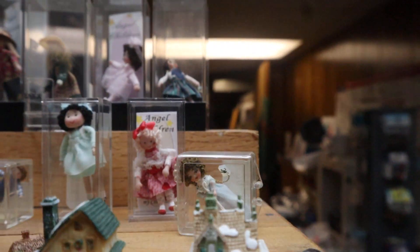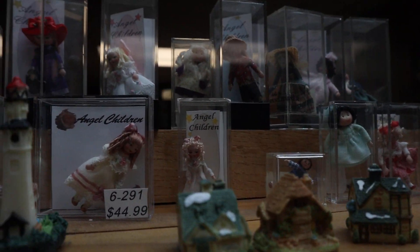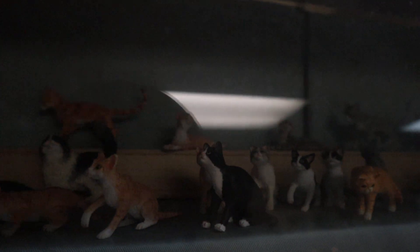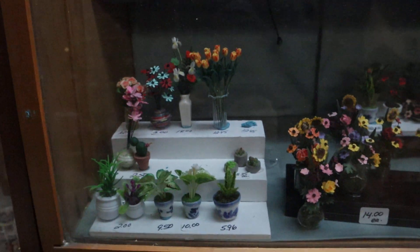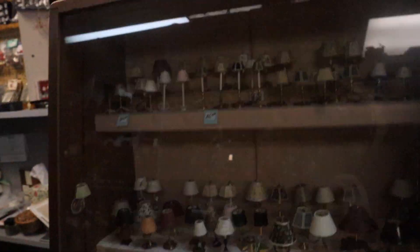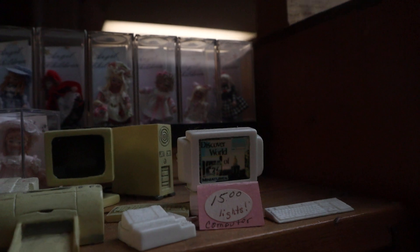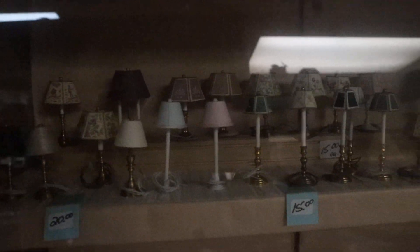She has these little dolls — come on, look at these dolls. She has little cats, flowers. And she has more dolls — she has a lot of those angel children dolls if you're looking for anything like that. Also some usual lamps.